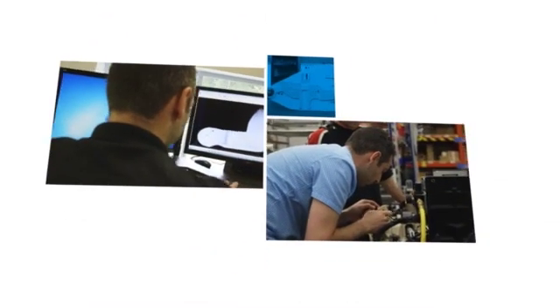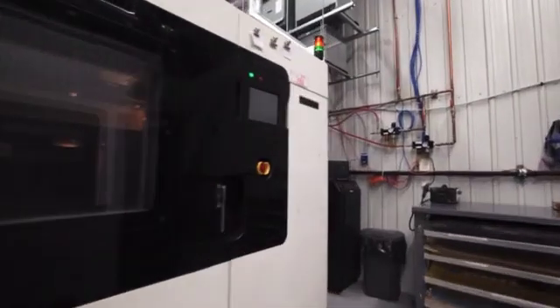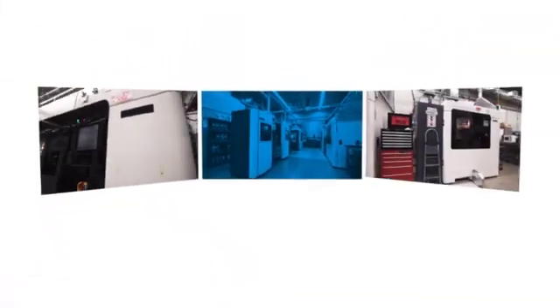We started with one Stratasys 3D printing system and now, because of demand, we're up to five.